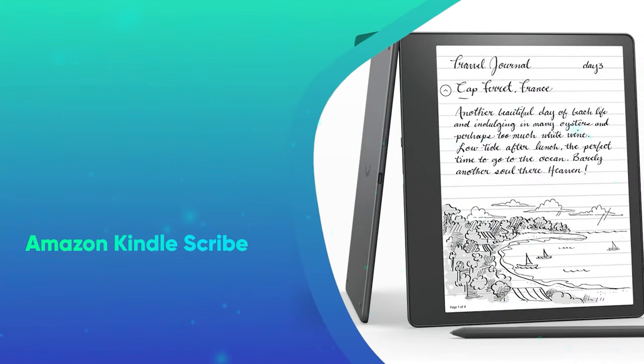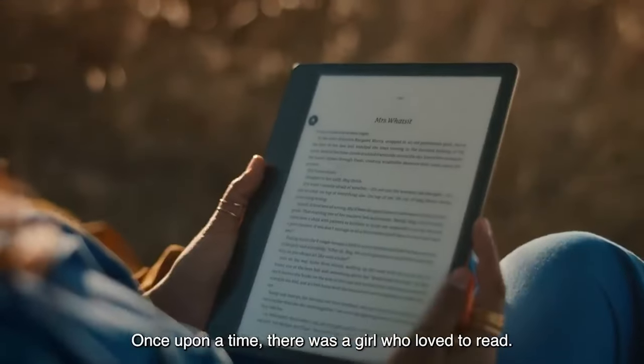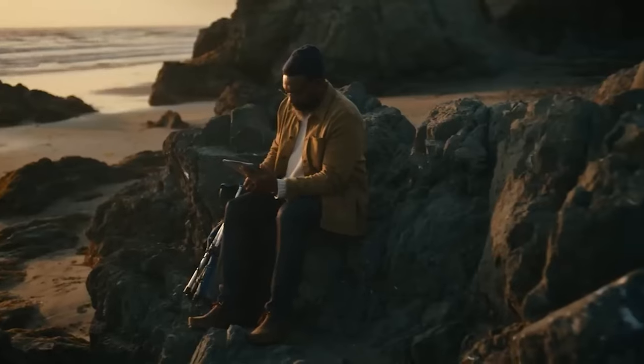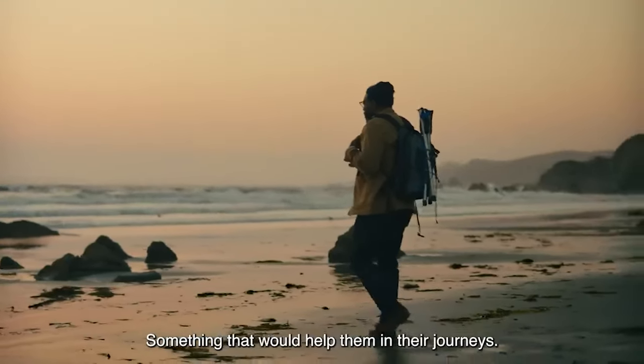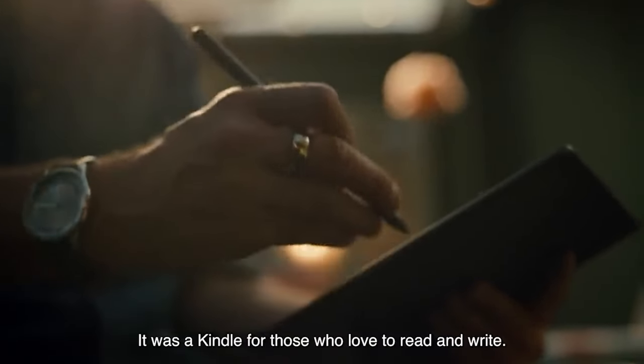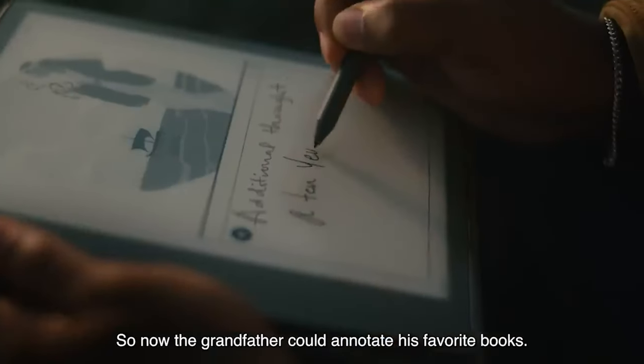First up, the Amazon Kindle Scribe. This is perfect for readers who love to annotate as they read, whether they're studying for an exam or thinking through a book. The Kindle Scribe includes a stylus for taking notes and scribbling margin thoughts, and it delivers on the reading experience and portability Kindles are known for.